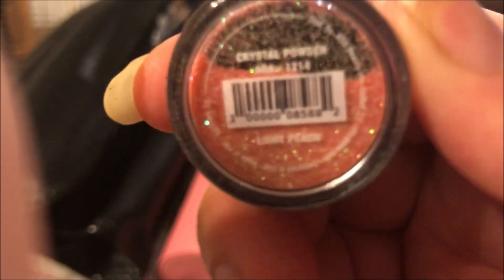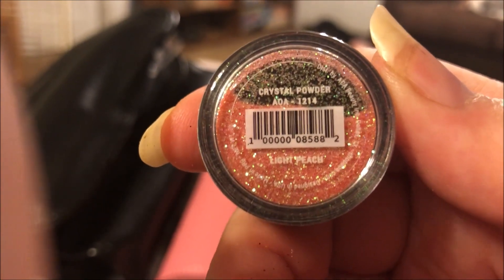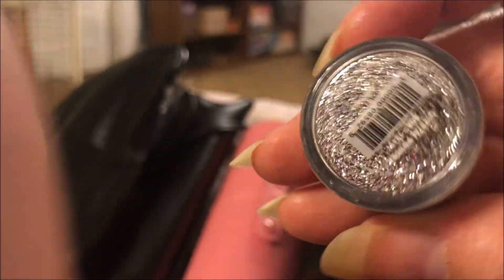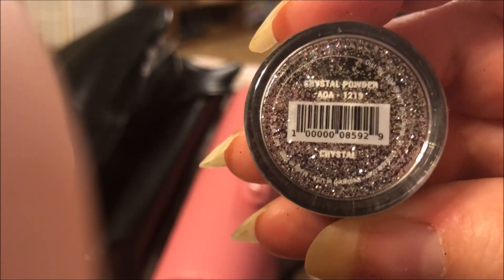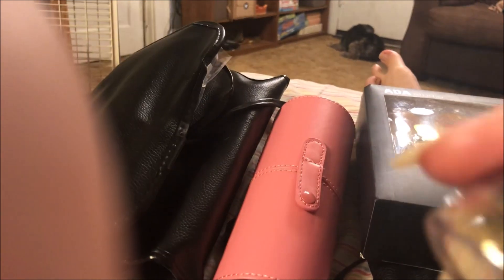This is a pretty pink, maybe a coral-y color — White Peach. Then there's Crystal, and then Gold. Y'all bear with me, I'm getting older and I'm getting blinder — I need to go to the eye doctor and get some glasses.